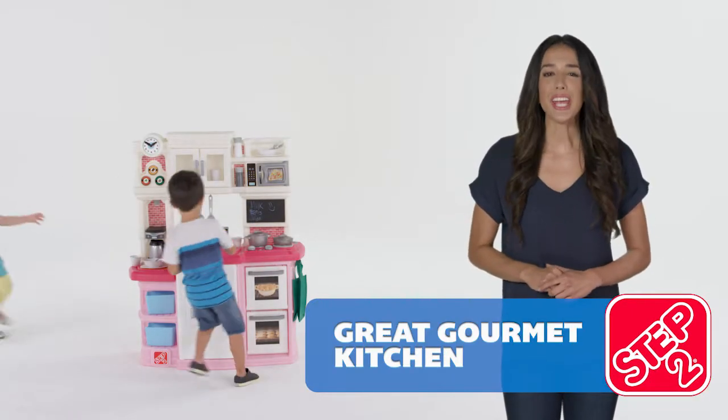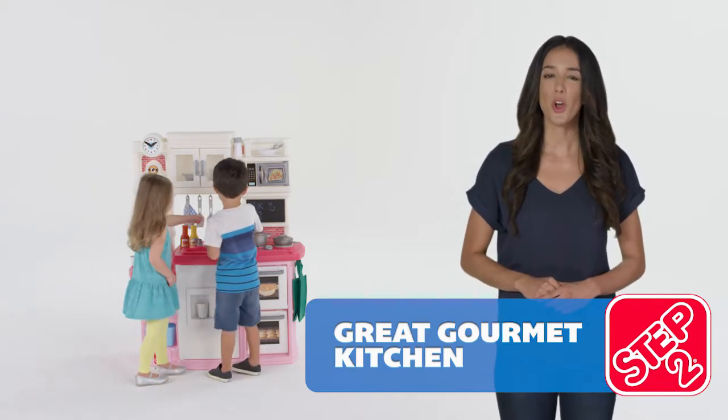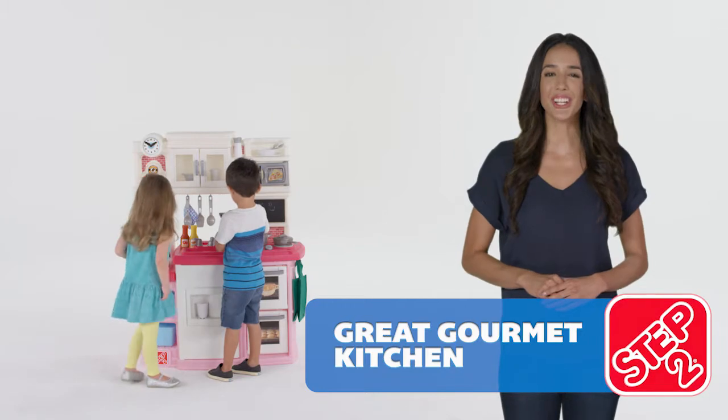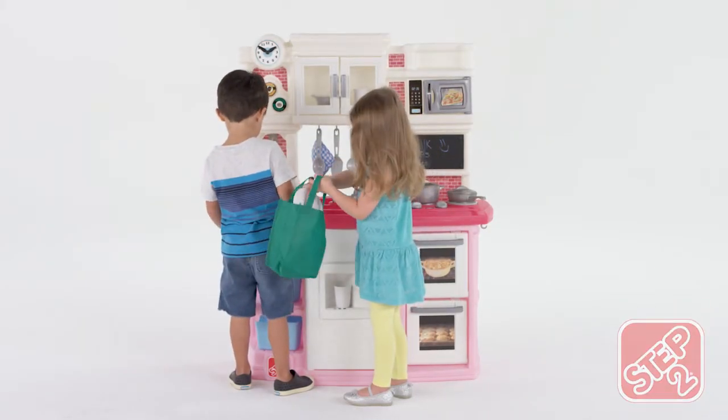Come and get it! The Great Gourmet Kitchen is the perfect place to provide your mini-chef with the thrill of practicing their cooking skills. Invite friends over for a gourmet day of play.